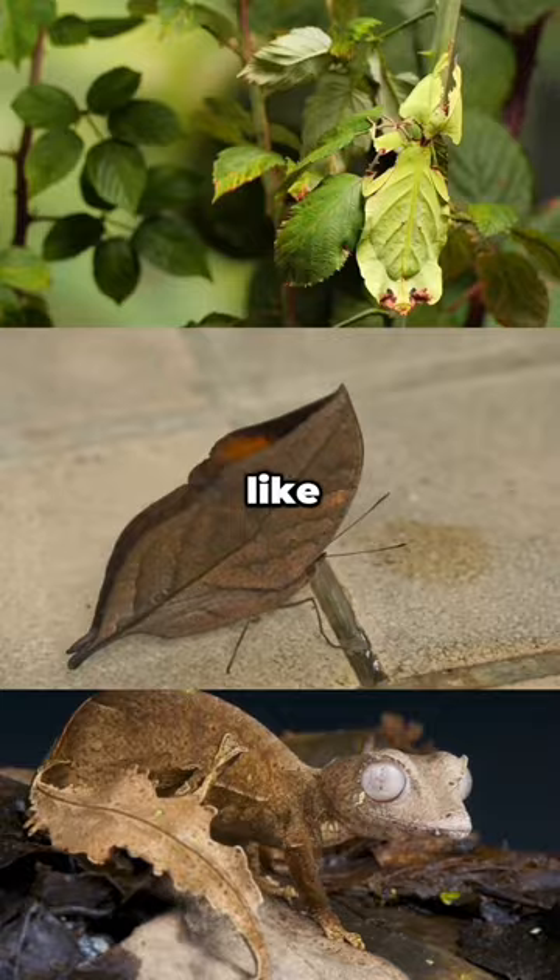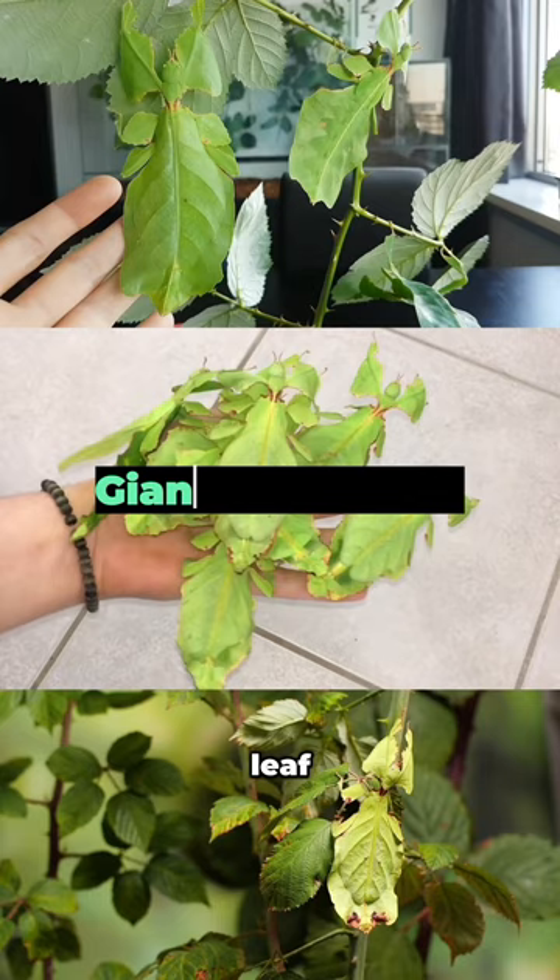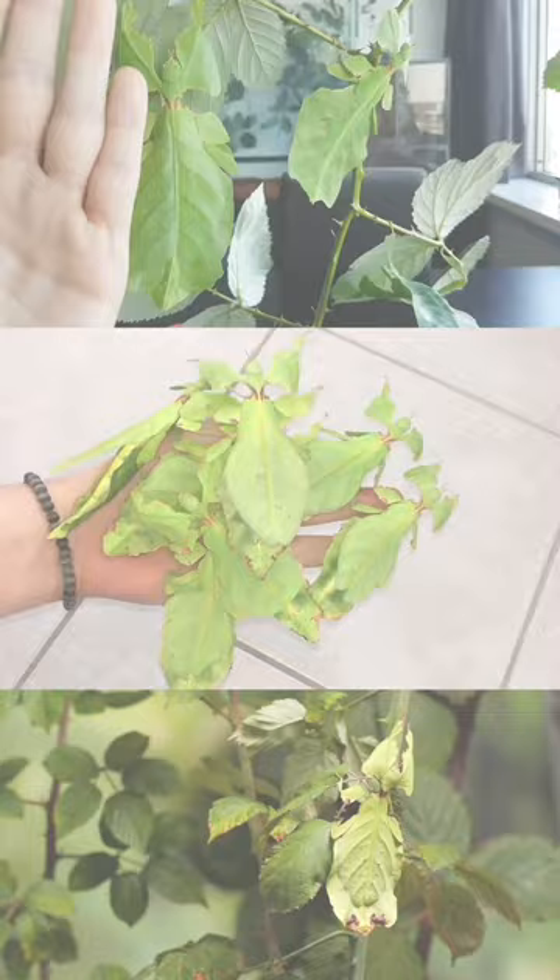First up, meet the giant leaf insect, a master of disguise found in Southeast Asia and Australia. It looks so much like a leaf that predators often mistake it for part of the plant.